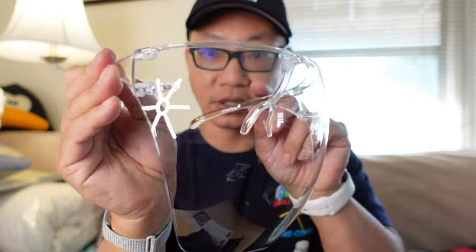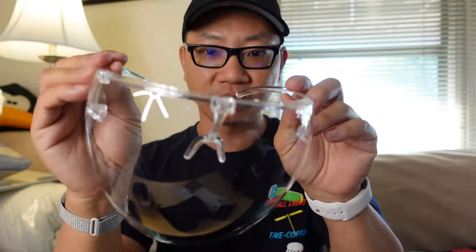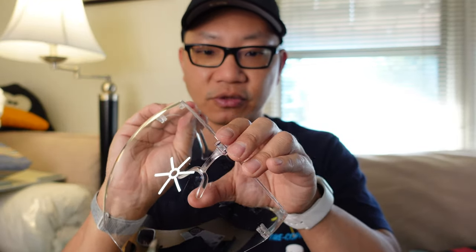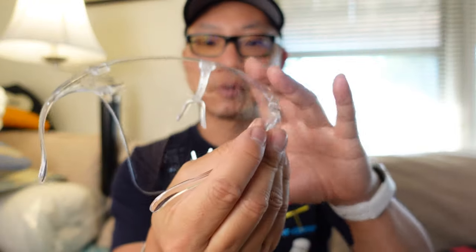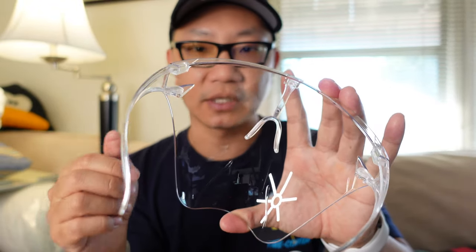I didn't really consider face shields before because there were none that I thought looked great or comfortable. These, on the other hand, are completely clear. As you can see, it goes all the way around your face. I have a relatively big head, so I was interested in seeing how well these would fit for me.